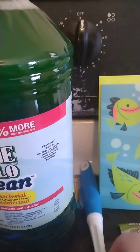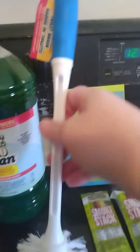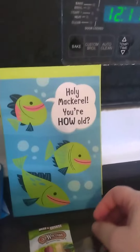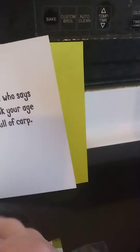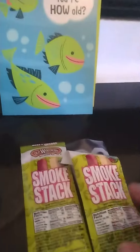The other things I went in there for — I needed a cleaning brush, so I got this long one. And then I needed a birthday card for my brother. It says, "Holy mackerel, you're how old? Anyone who says you look your age is full of carp." I just thought that was kind of cute and funny.